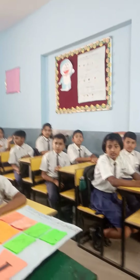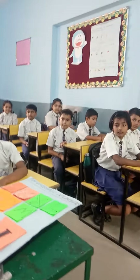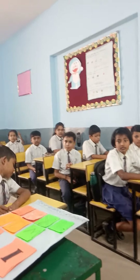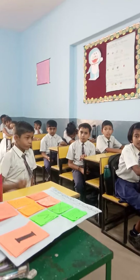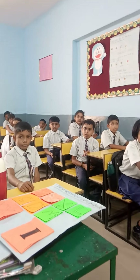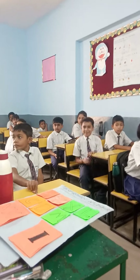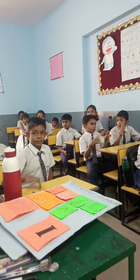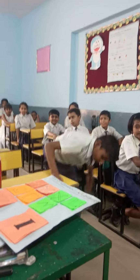Now Team A, again will give the answer. Team A, if suppose I have given to you rupees 60, then I have taken back 15, then I have given to you again rupees 2, then now tell me how much money do you have left? 47. Very good. It's 47.